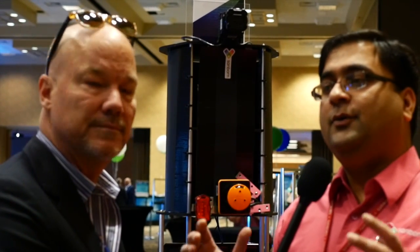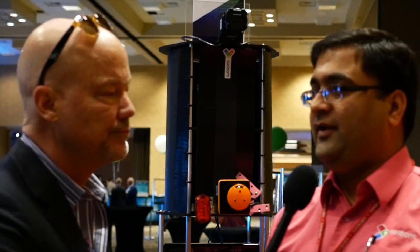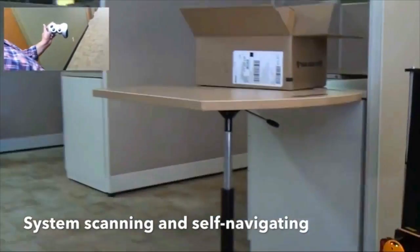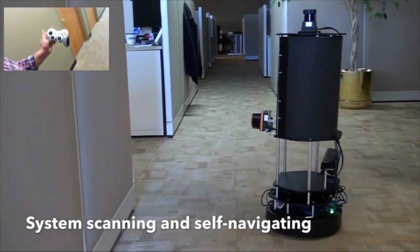Usually if you go into a facility like an office or residential area, you scan that building for getting the dimensions very slowly. And that's the problem most people in the industry face. But with this robot, it can move on its own. It can identify objects, including people, go inside offices, go inside cubicles, scan everything, and come out.